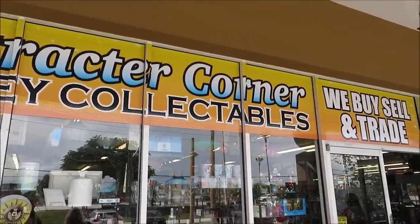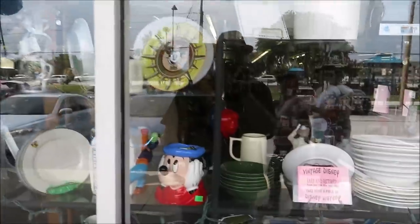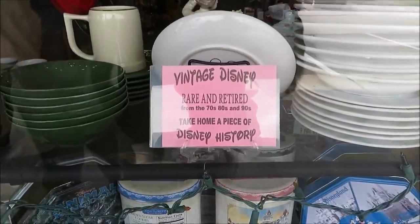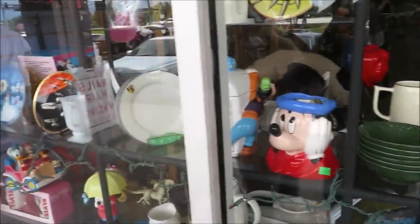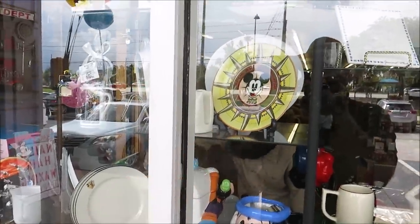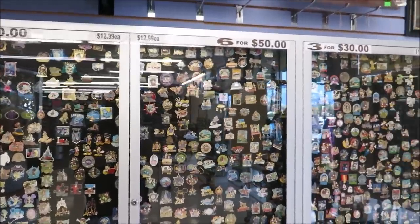Just look at it from the outside — you can see inside the window. Vintage Disney, rare and retired from the 70s, 80s, and 90s. Lots of good housewares here. Look at that Disneyland plate! I'm excited.